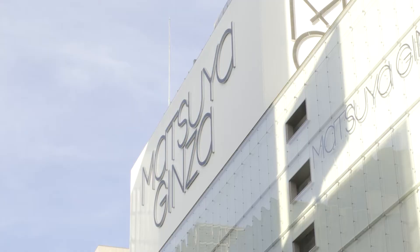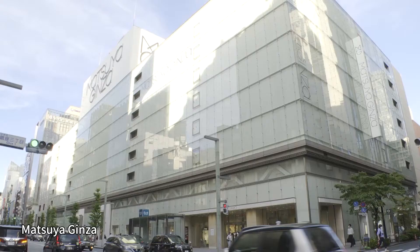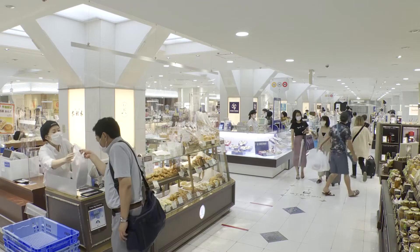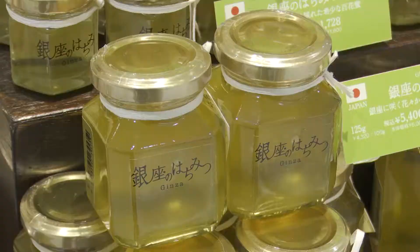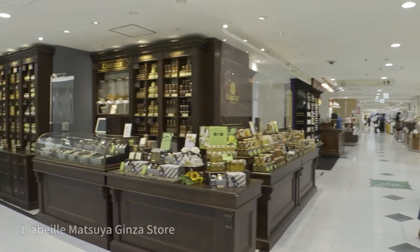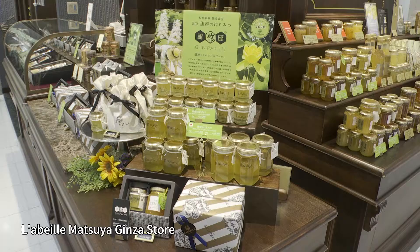Today we're in Ginza, the premier shopping district of Japan. This department store sells many products using honey made in Ginza. Matsuya Ginza is one of the top department stores in the area. We went down to the food section on the basement floor. This must be it — Ginza honey. Labelle is a nationwide chain of shops specializing in honey.